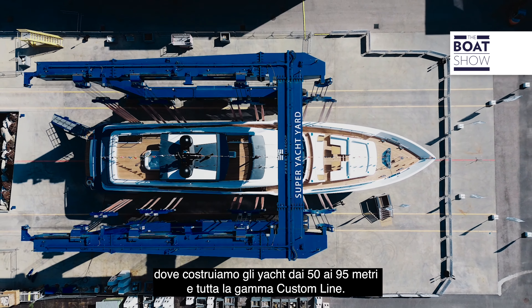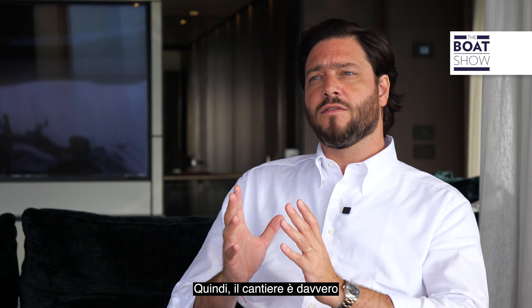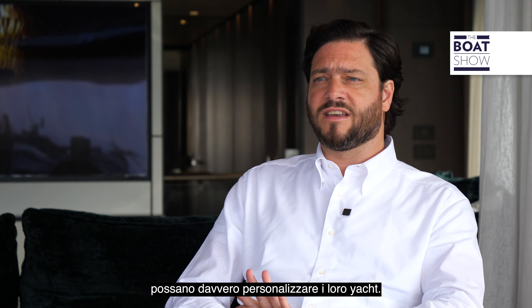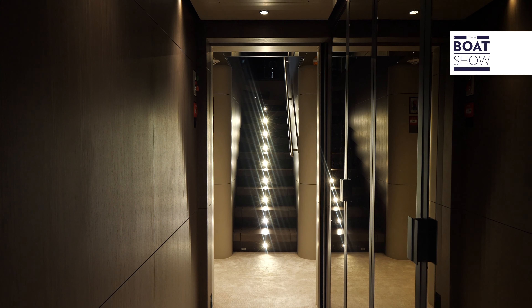To enable this, Ferretti created the Custom Line Atelier at their Ancona shipyard, where they build yachts from 50 to 95 meters and the entire Custom Line range. The shipyard is geared and structured to ensure that the client and their team can really personalize and customize their yachts.